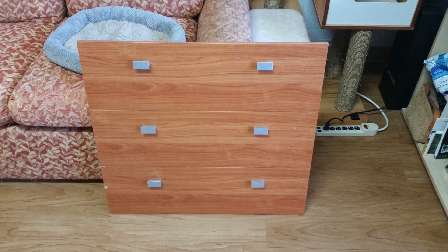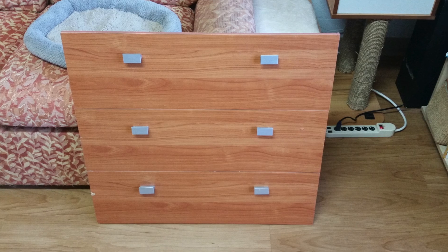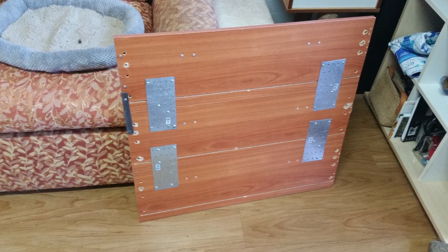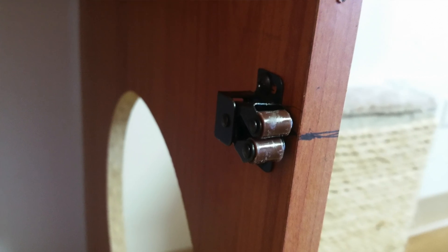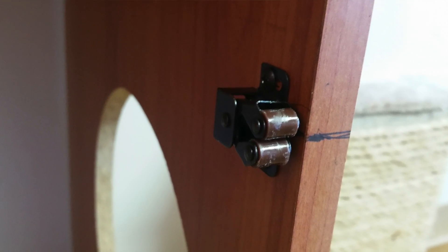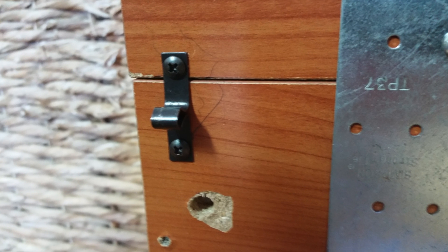I attached the drawer fronts together using some old scrap metal that I had lying around. Then I installed hinges and a latch, and it's all good to go. It's now a fully functional disguised litter box in the living room.